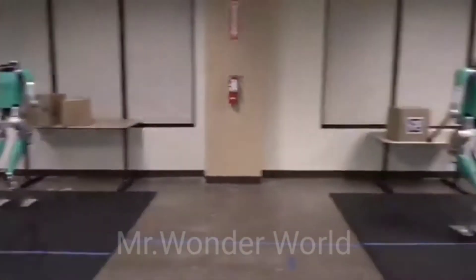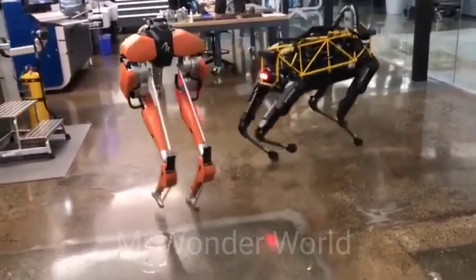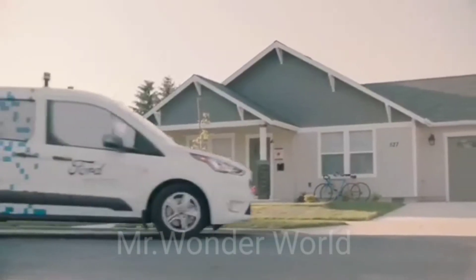Digit is a direct descendant of Cassie, Agility's first robot. In May 2019, Ford Motor Company and Agility announced a partnership to develop a last-mile logistics solution that combines Ford's autonomous vehicle technology and Agility's Digit.